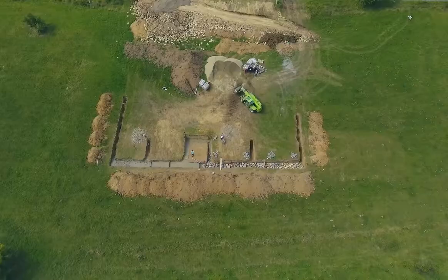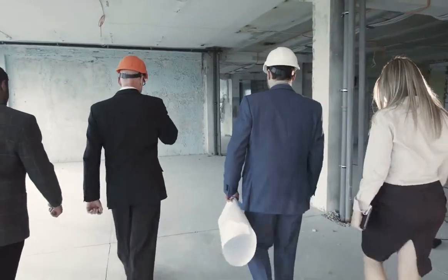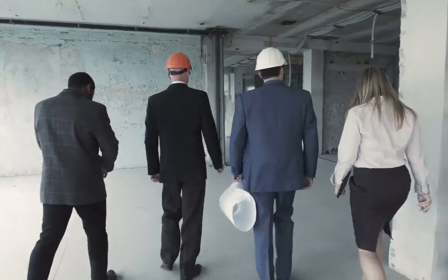A construction loan from a bank helps you build a house. You go to the bank with the block of land, with some plans, with the builder's contract, and say give me some money. The bank goes out, gets a valuation and then says, yep, I'm going to give you $500,000 and go to town.